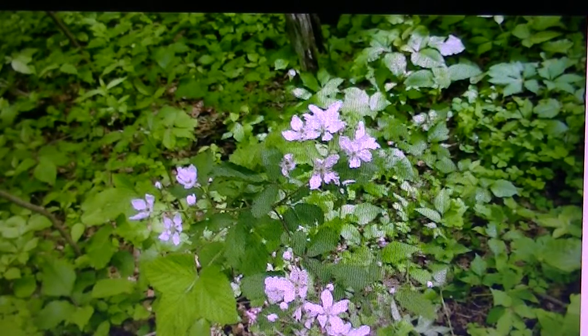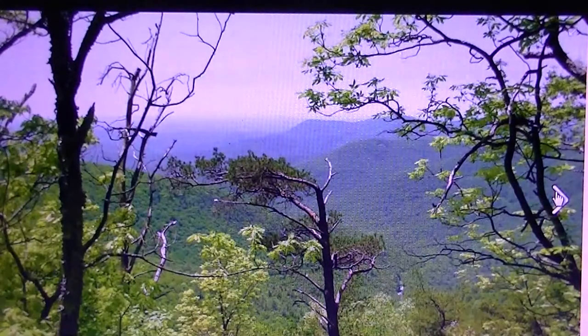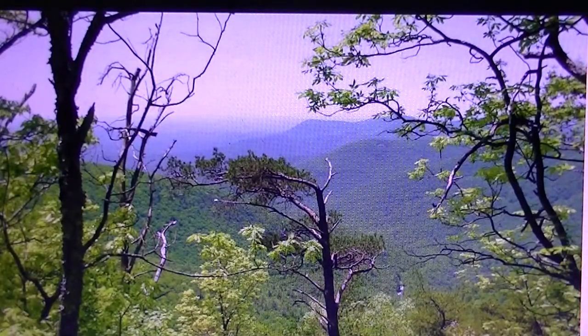Hiking out of Neels Gap we took it easy — we already planned on an easy day because my brother was going to take a zero day up on top of Rock Spring Top where we ended up camping, and I was going to push on the next day by myself. We had a great hike up the hill, met some great guys hiking there, got some flower pictures, and the view from the campsite was incredible.